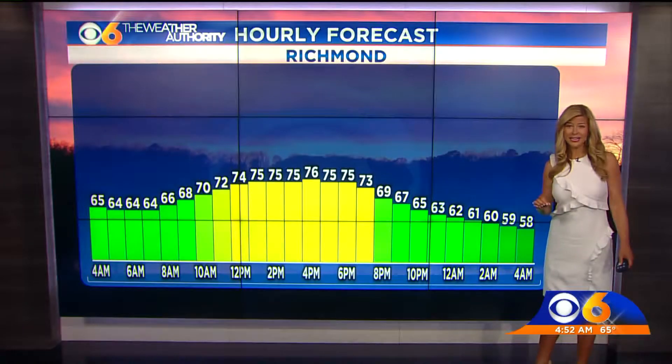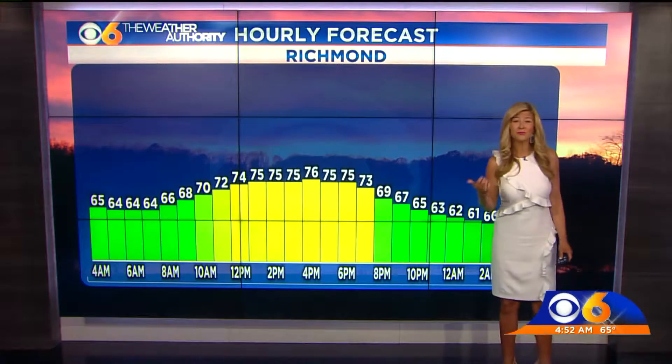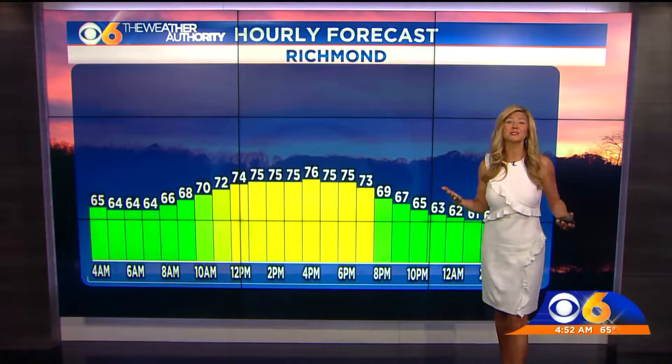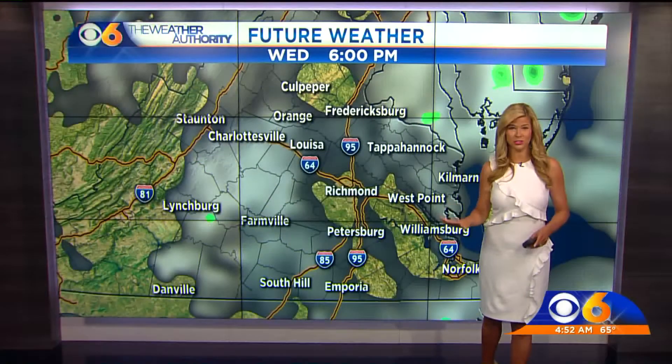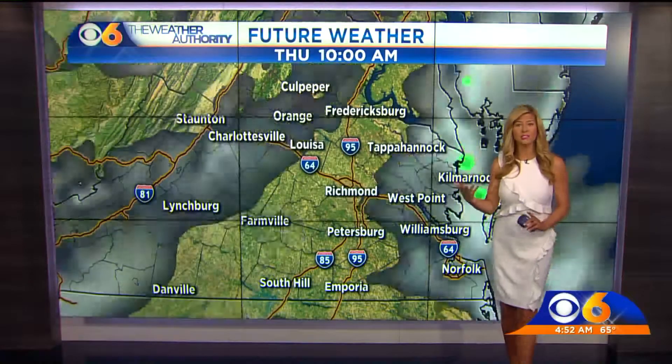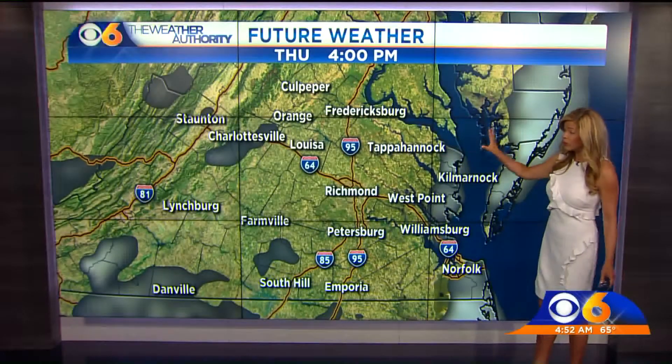Overnight, clear skies are in place and temperatures are going to fall rapidly. When you wake up tomorrow morning, it's going to feel like a crisp start to April rather than June. Today, just a few clouds out and about. We clear out overnight, so a cooler start. By tomorrow afternoon, we're still clear with that high pressure in place.